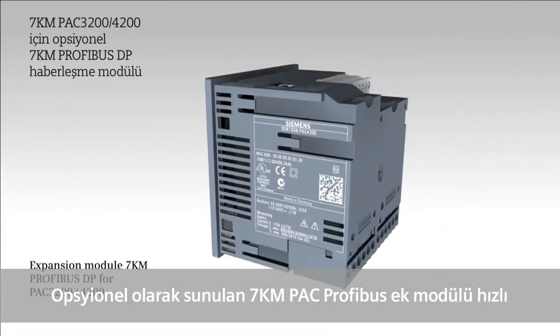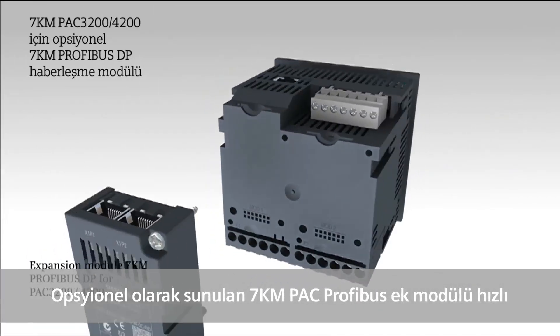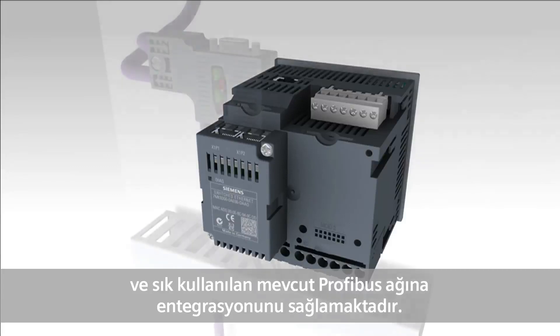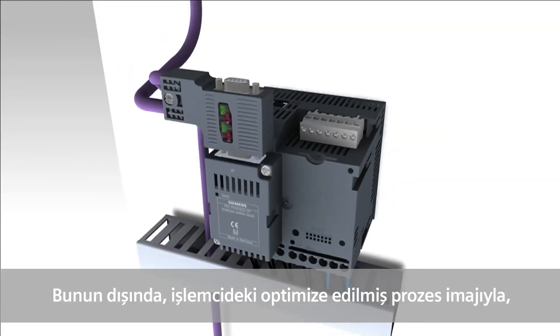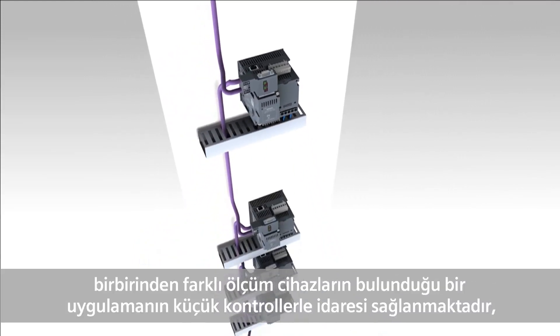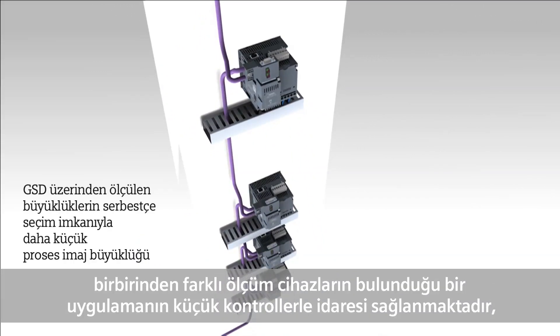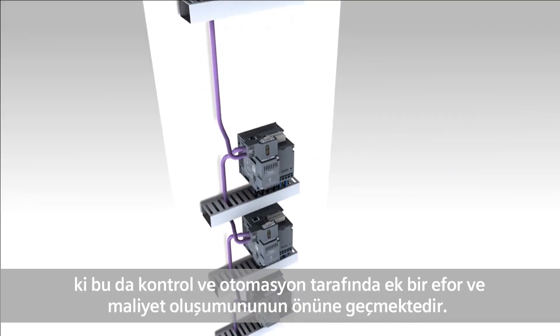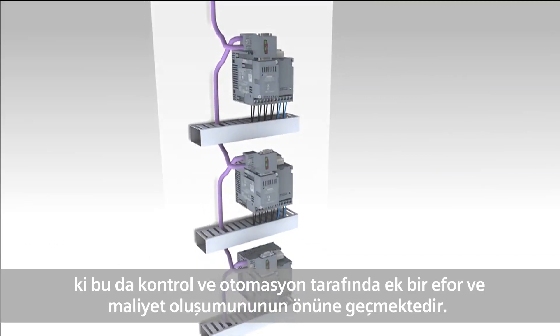The optionally available extension module 7KM PAC PROFIBUS DP supports the fast and cost-favorable integration in existing PROFIBUS systems. The optimized utilization of the process image in the CPU also allows for the application of many measuring devices with small controls, which eliminates additional costs on the control side.